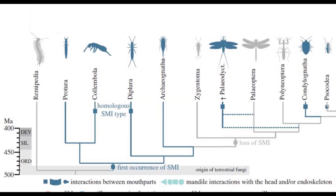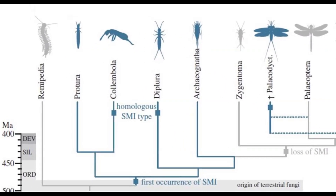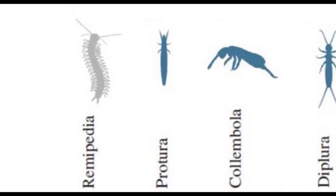Genetic analysis places Archaeognatha and Collembola as the first two lineages that diverged out of Hexapoda, and Remipedia — a crustacean — as the closest relative to all insects.